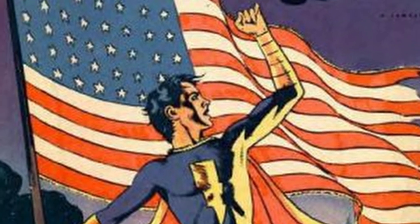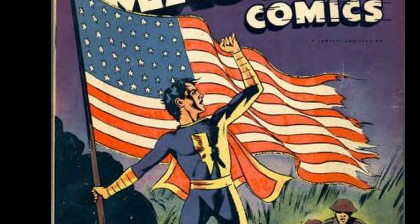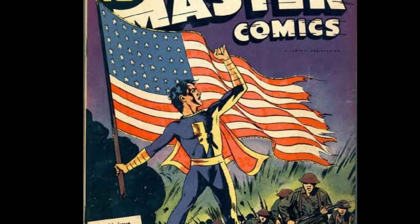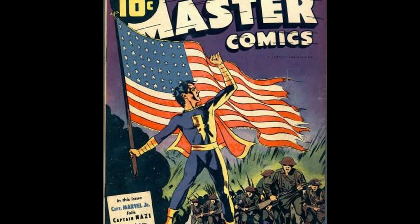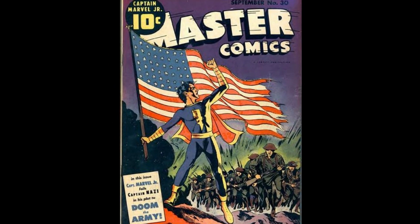Next, we have Master Comics #30. A classic patriotic cover. Captain Marvel Jr. raises a tattered U.S. flag, rallying a squad of soldiers to advance onto the Nazis. Again, we see great use of light and shadow, and you can almost hear the rallying cry that rouses the troops. This is a great cover.